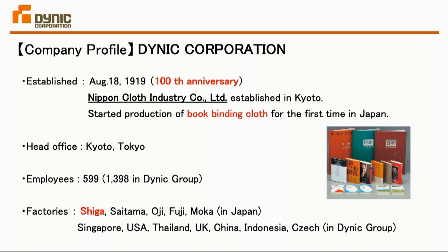Originally our company was named Nippon Cloth Industry. However, in 1972 our company name was changed to Dainik Corporation, and we celebrated our 100th anniversary this August. We have plants in Japan, and I belong to the Shiga plant.